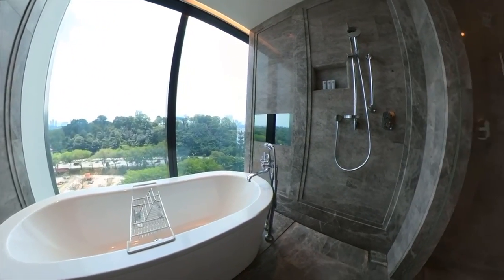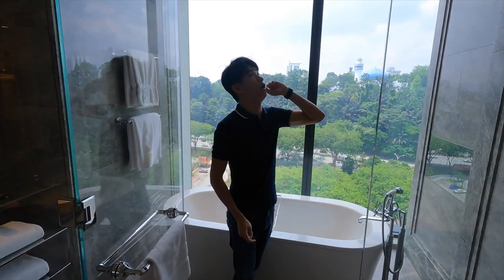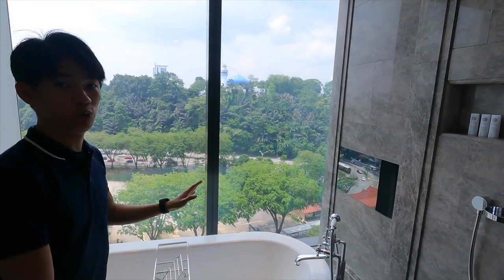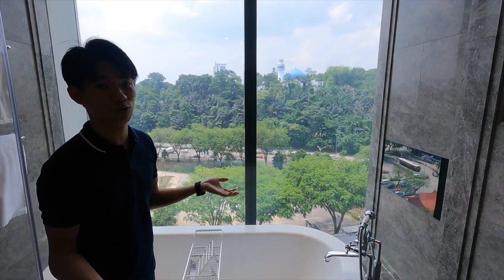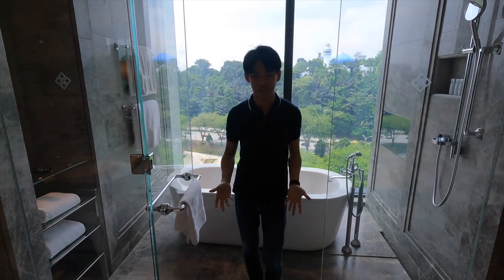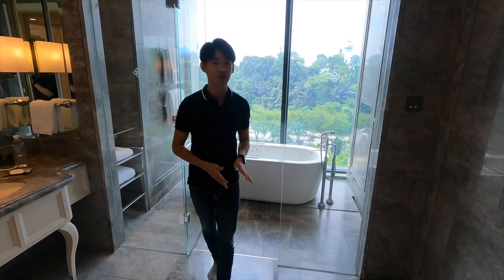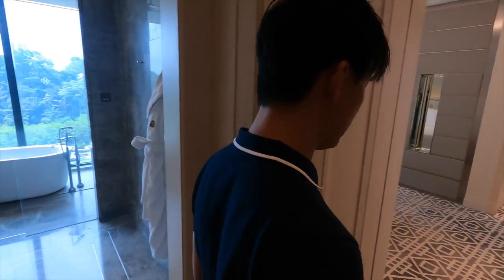This whole area is a wet area — just now was the dry area. Over here, there's a rain shower head, handheld shower, and also the bathtub, which comes with a view of the garden lake view. I don't really see the garden lake — maybe because we are on a lower floor. One more thing: St. Regis bathtubs always have a TV in front, so maybe we'll show you a snippet of that later.